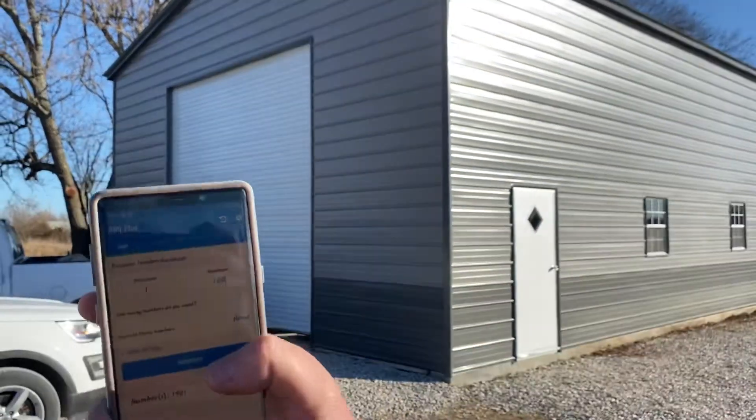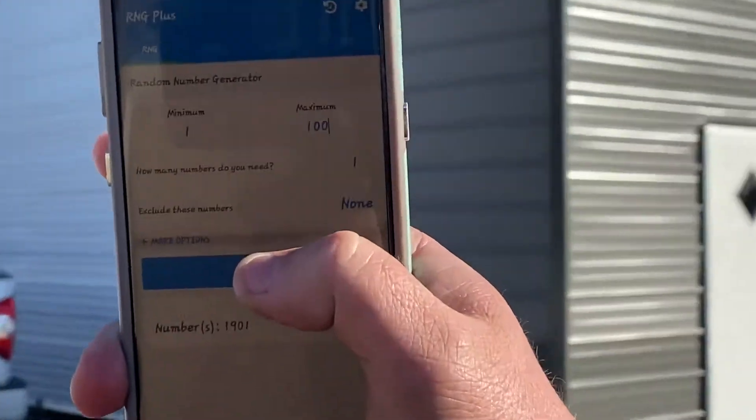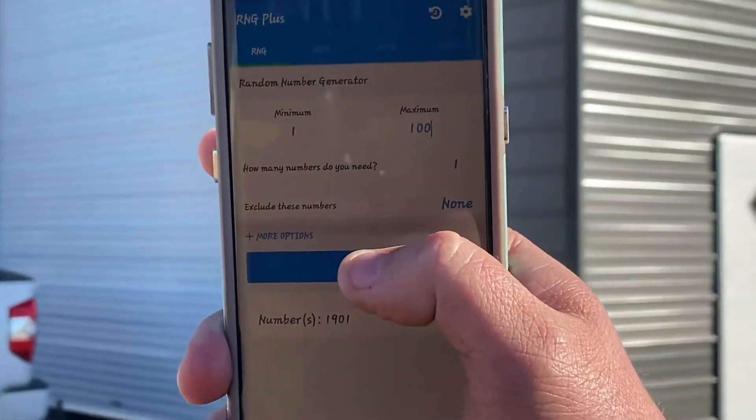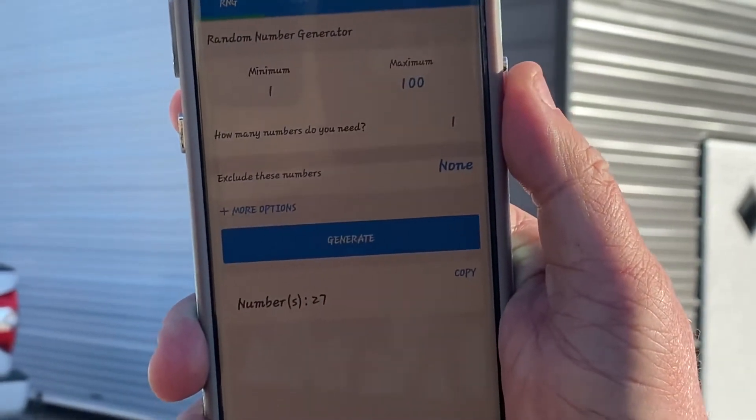We're going to press Generate on the 1 through 100. Can you see that in focus on both screens? Ready? Generate. Number 27.